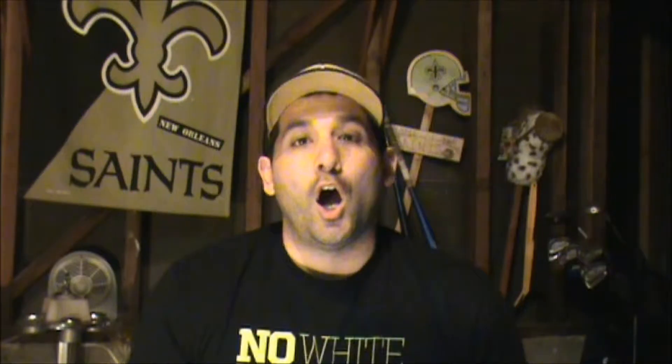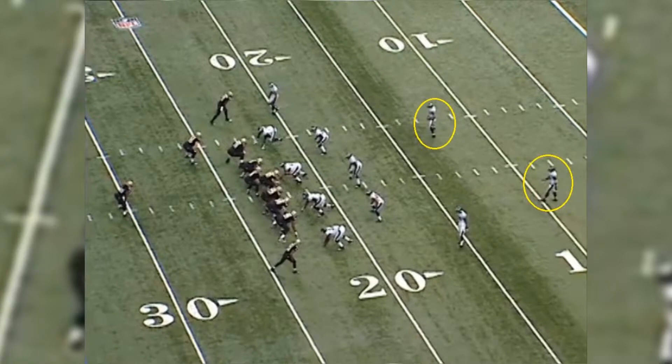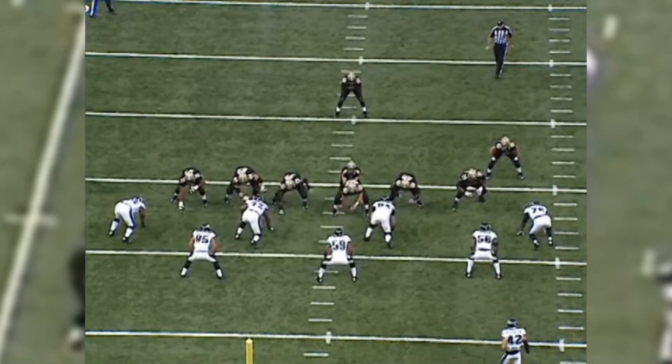Let's pause and look at the all-22 angle of this play. Here's what I want to highlight: the safeties for the Philadelphia Eagles — notice they're back. I'm an average joe fan, but here's what I'm pointing out: with two safeties back, there's no eighth man in the box. It's simple math — two safeties back, two cornerbacks on the outside — that means it's seven on seven in the box for the Saints to attack the Eagles' run game.